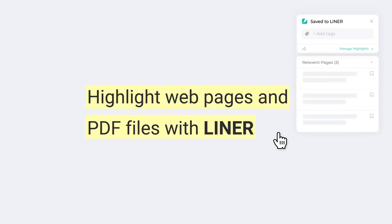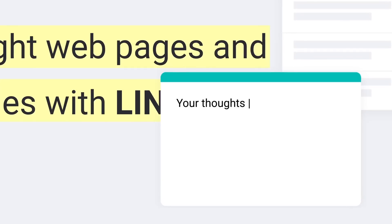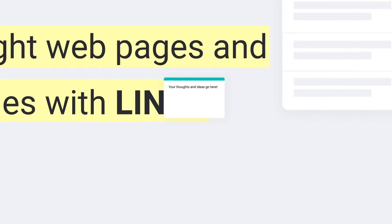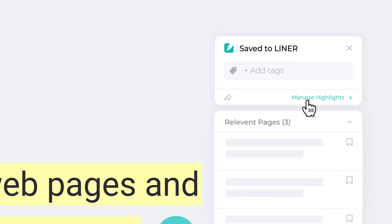And when that sentence sparks brilliant ideas, leave a simple comment or a memo for you to return to. But what's the point of all this if you can't manage them? And that's what GetLiner.com is for.